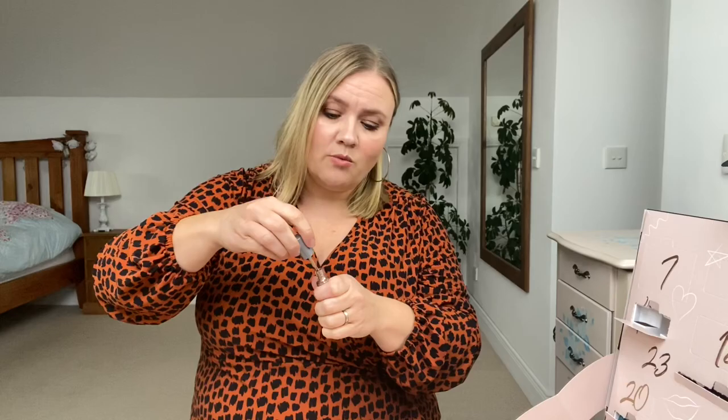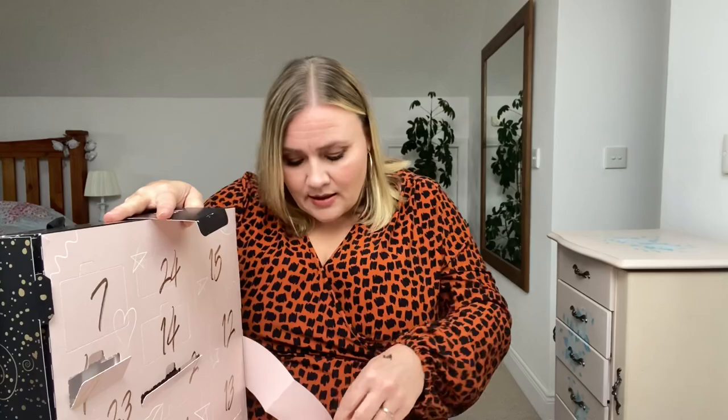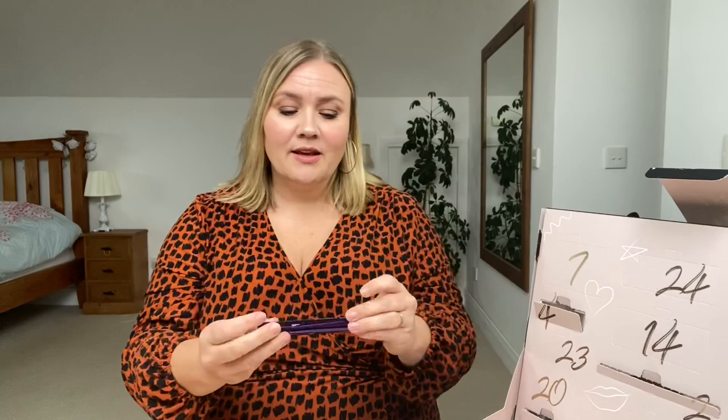Day number five is down here in the bottom. Oh, I think this is mascara — yes, Extreme Length Number Seven. I have tried one of their mascaras before and it was absolutely fantastic. This has a little thin brush.